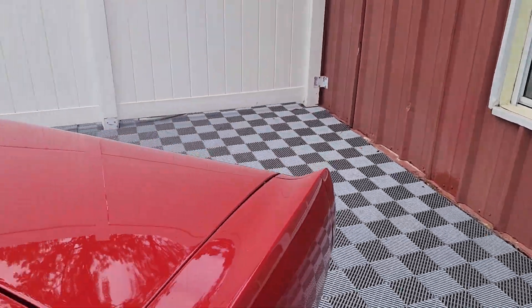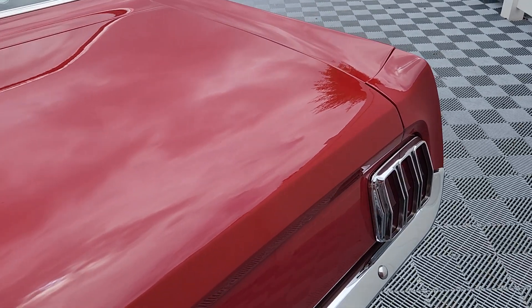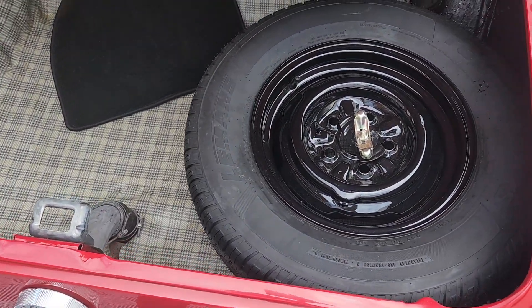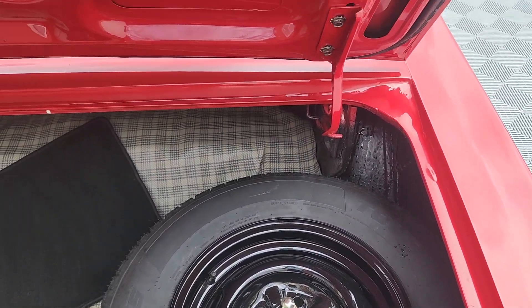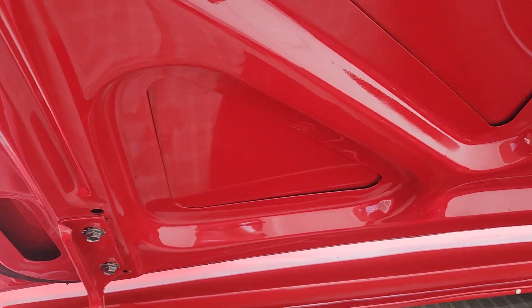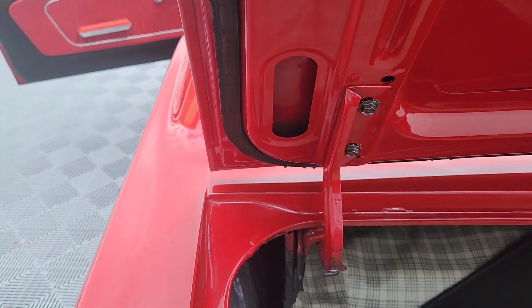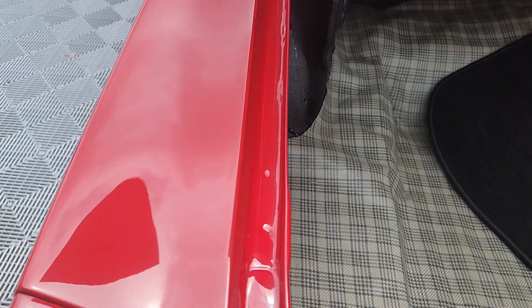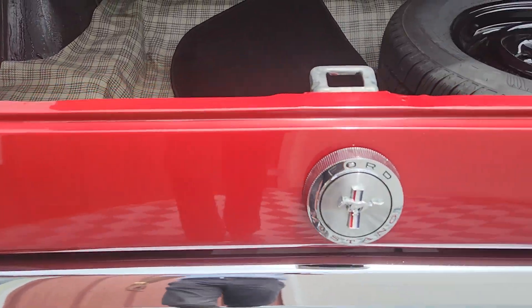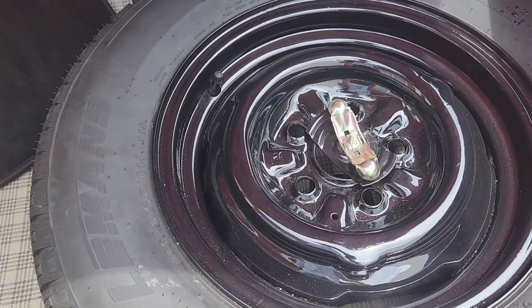Going back here into the trunk, you can see just how beautiful the paint is on this car. Full-size spare, jack — everything under there.